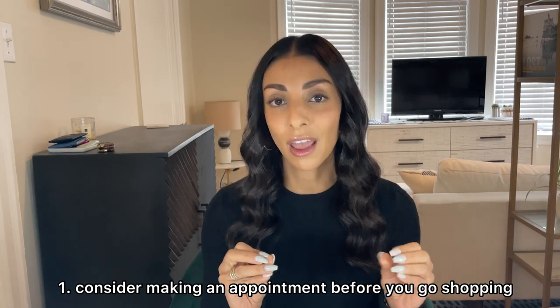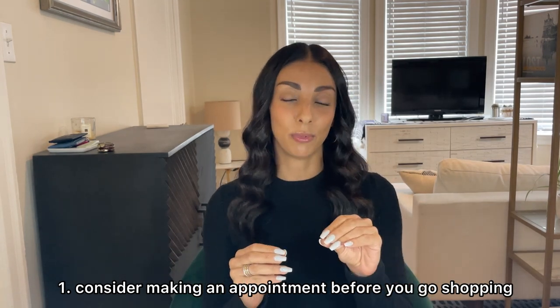Starting out with things that you can do before you shop. My first tip is that you should consider making an appointment. Now I'm not saying that you have to — I know for some people making appointments is stressful if you're a little commitment-phobic or you might not know what time you're available, so you definitely don't have to.